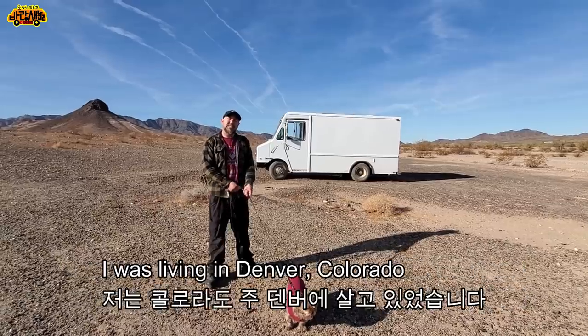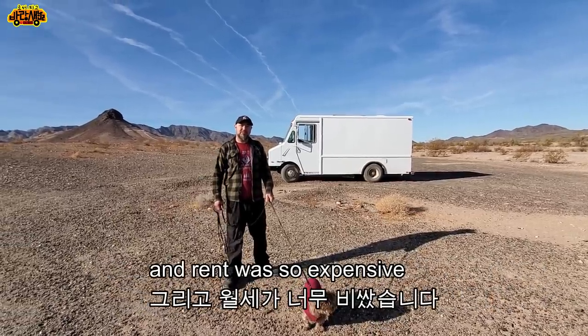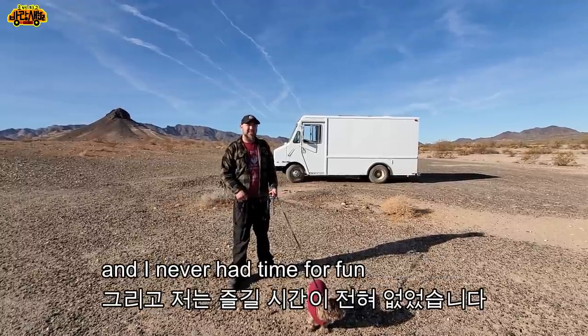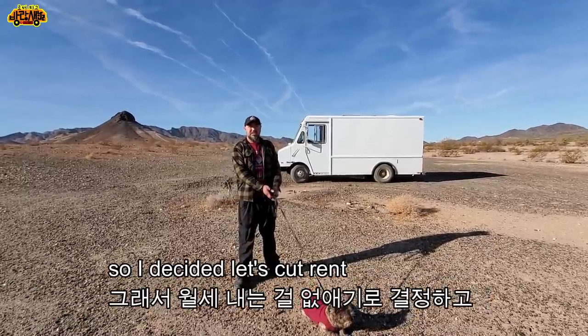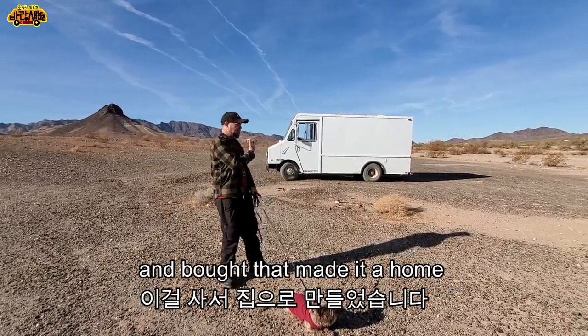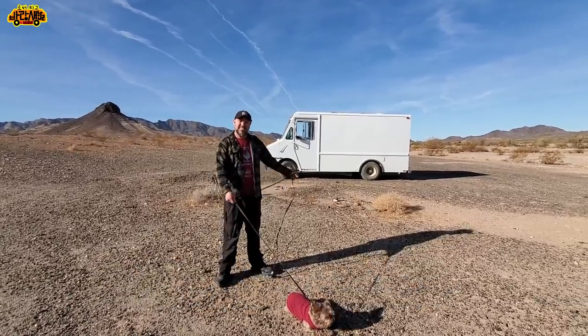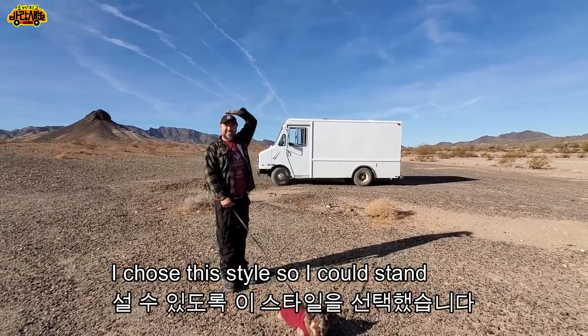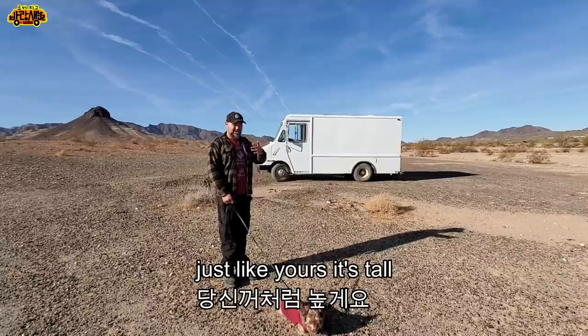I was living in Denver, Colorado and rent was so expensive. I was working two or three jobs and I never had time for fun. So I decided, let's cut rent. I bought this and made it a home. I chose this style so I could stand up — it's tall and I have a lot of storage.